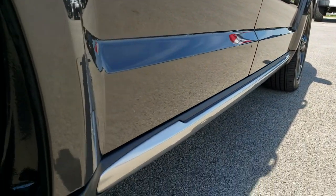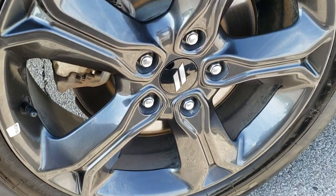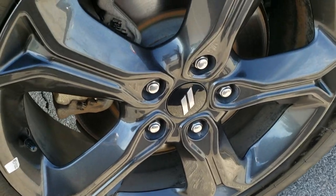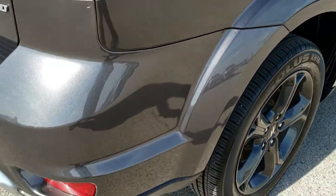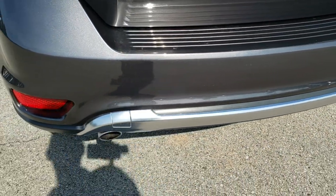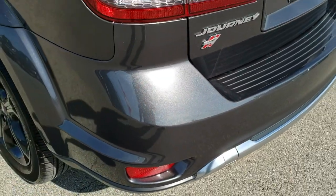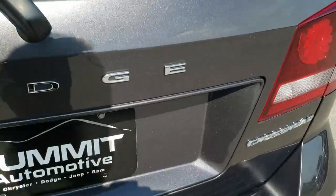Very clean down this side. This back rim is in excellent shape as well — no scuffs or scrapes on that. Four-wheel disc brakes on these Journeys. Rear bumper is in really nice condition. You can see it does have the dual rear exhaust. The rear gate is in excellent condition as well — no dents or dings on that.